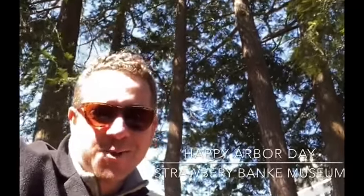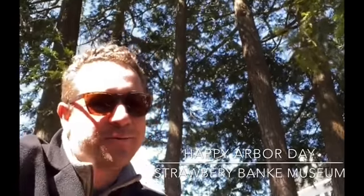Happy Arbor Day everyone! I'm here in the Thomas Bailey Aldrich Garden at Strawbery Banke Museum, surrounded by beautiful hemlocks.